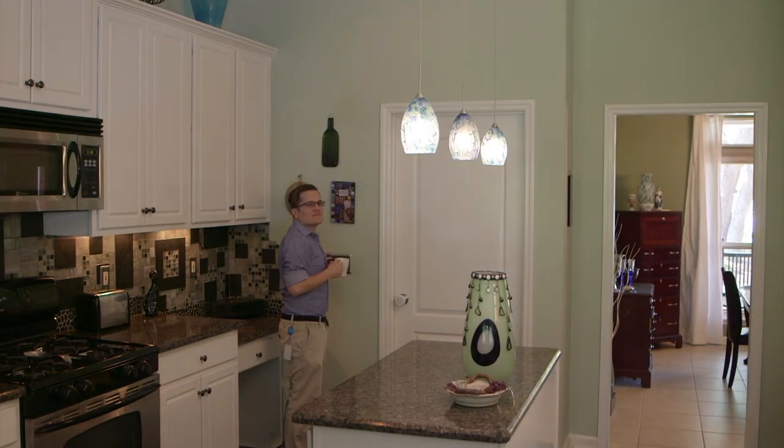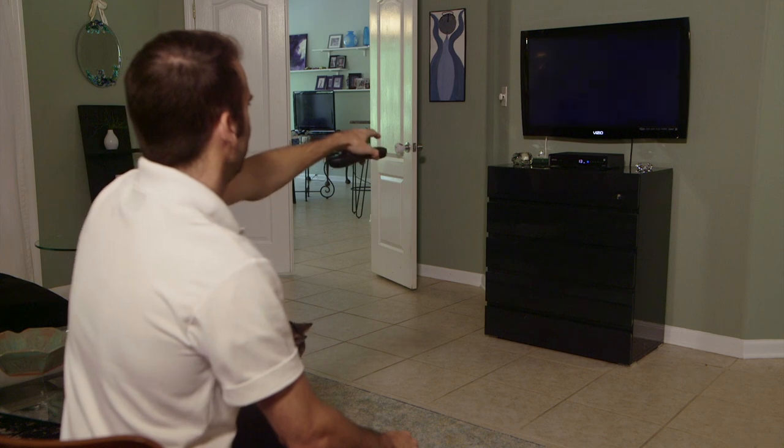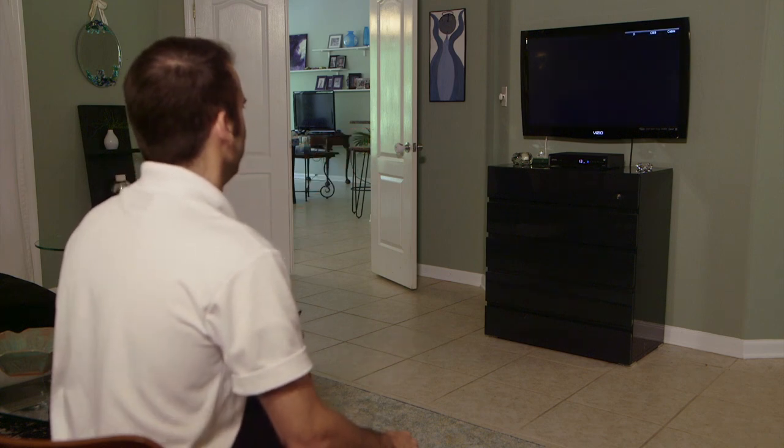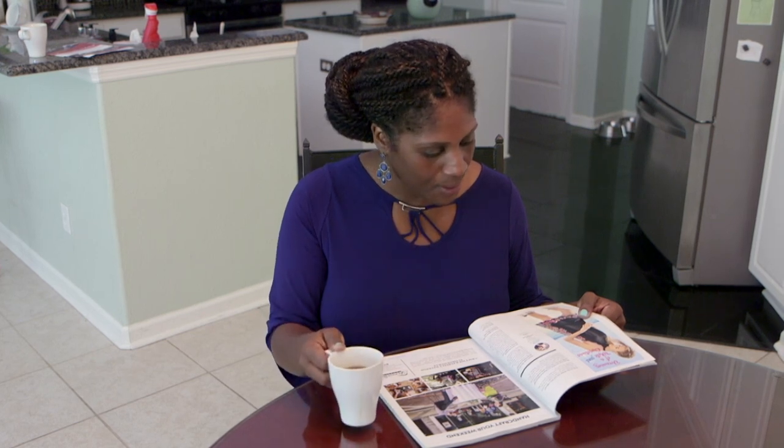Flip a switch, plug it in, or turn it on. It's something we do countless times a day thanks to the reliable flow of electricity. These actions have become a natural part of our daily lives, so it's easy to take electricity for granted — that is, until the power goes out.